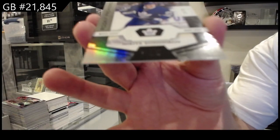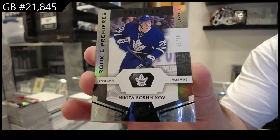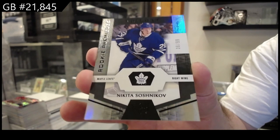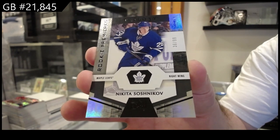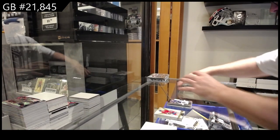Number 299 Soshnikov for the Maple Leafs. I saw the black version of this — I thought this was one of the big boys. Still a nice card, 99 Soshnikov.